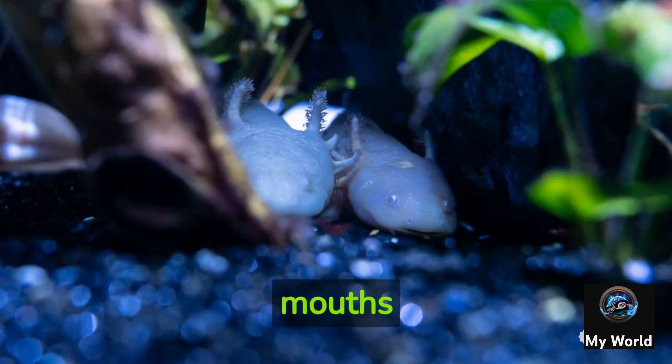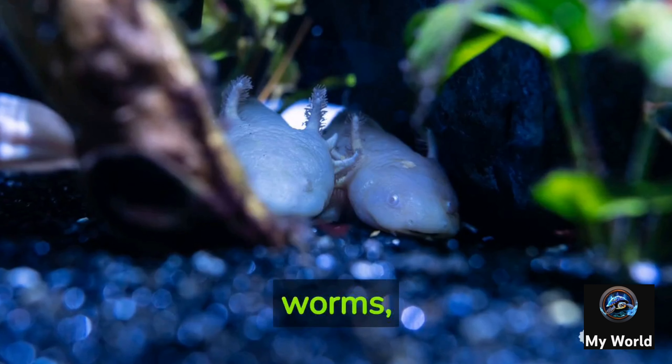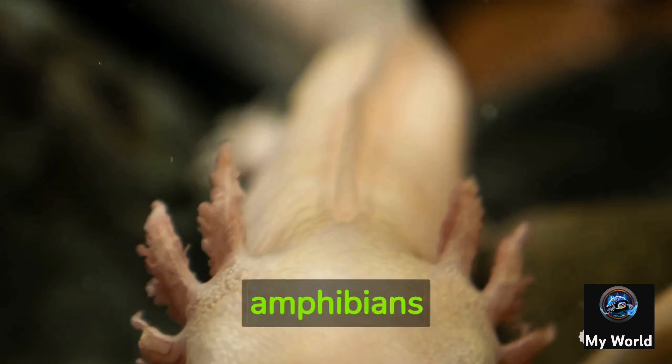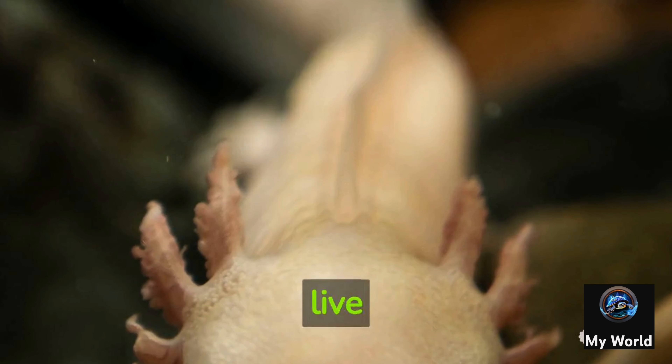Axolotls have a unique feeding mechanism called suction feeding. They open their mouths and rapidly create a vacuum, sucking in prey such as small fish, worms, insects, and crustaceans.